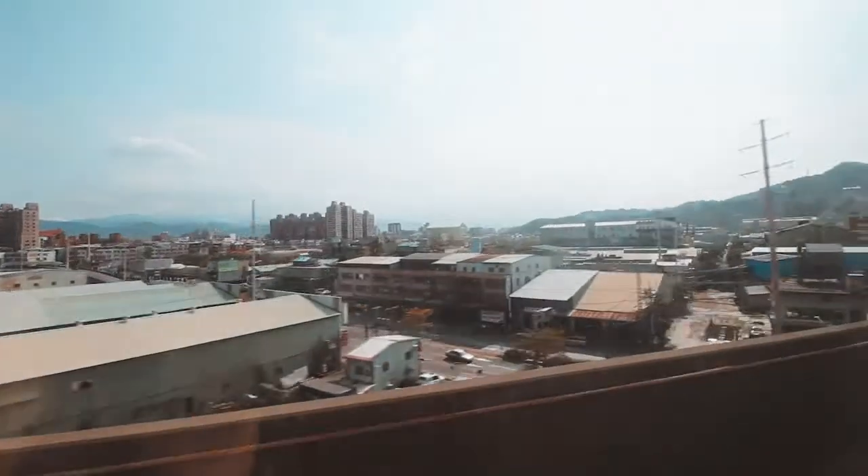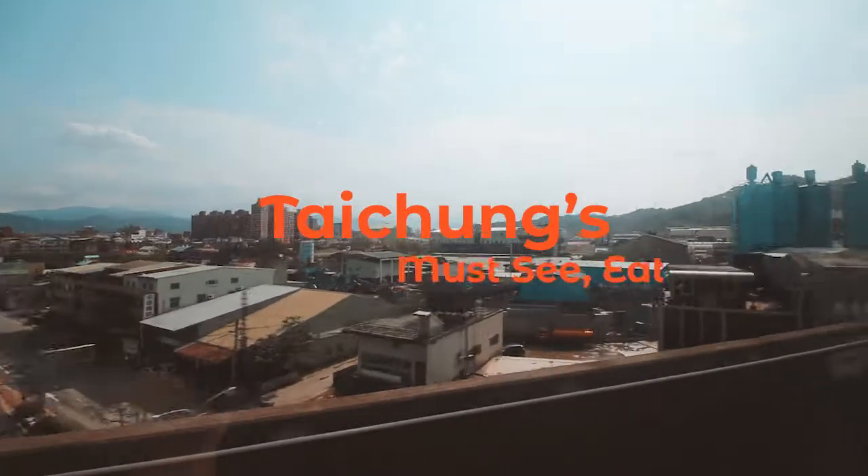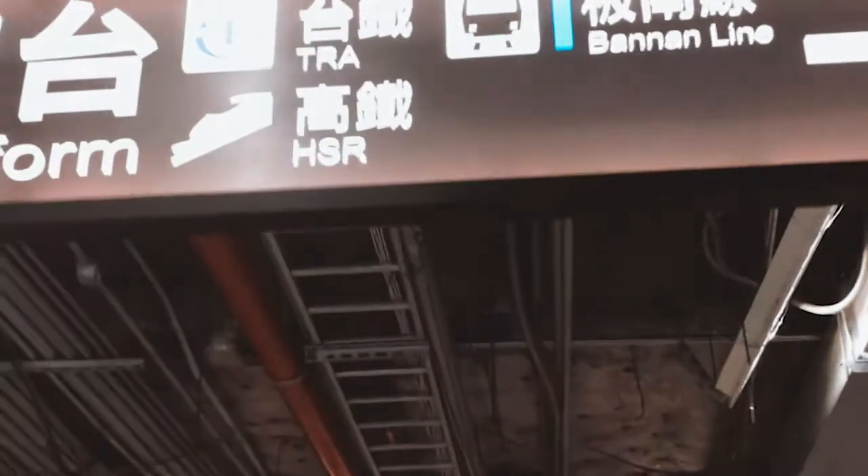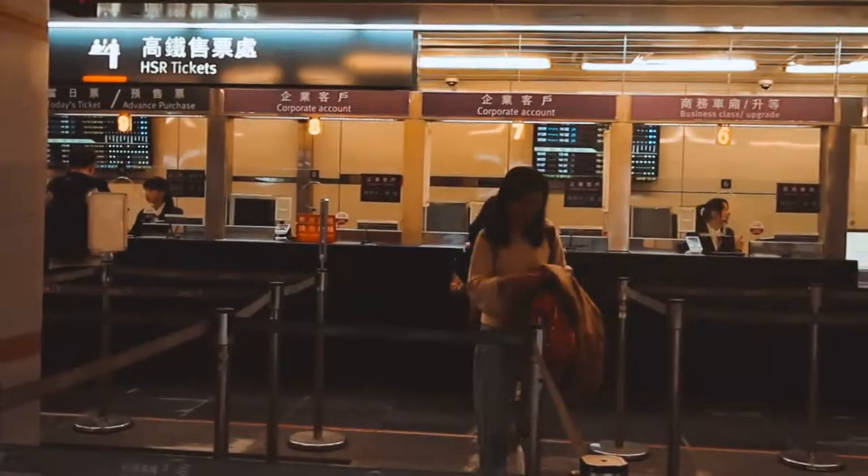Hello, it's Chang and Kluk has sent me to document the attractions of Taichung. Let's go! To get to Taichung from Taipei, go to the Taipei Main Station and find the HSR station. Remember to show your Kluk tickets and passports for your rail passes.